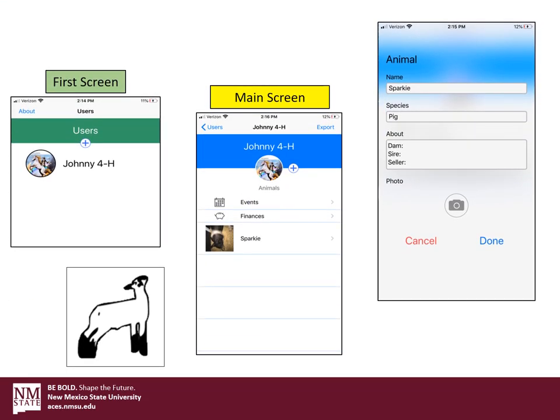The first thing you're going to see when you open the app is the first screen, which is going to have your users. This is where you're going to put in all of the individual kiddos that you might be keeping track of. This can be used by parents, it can be used by kids themselves. It's a very user-friendly app that your children can put on their own phone and keep track of their own records. Also, if you're an extension agent or a project leader keeping track of multiple kids, this is the way to do it. So you're going to add in your users — I only put in one today, which is my example, Johnny 4-H.